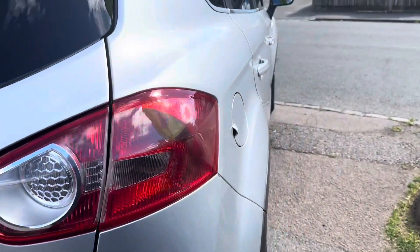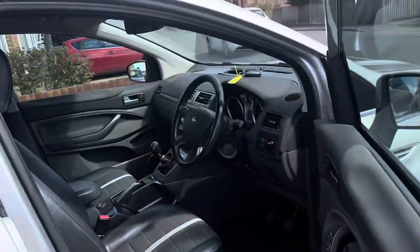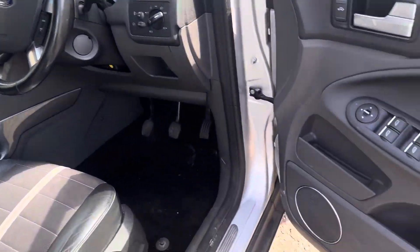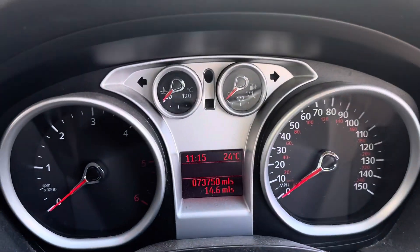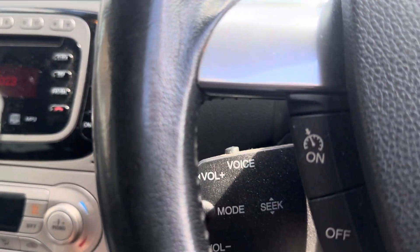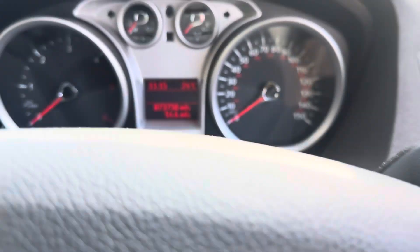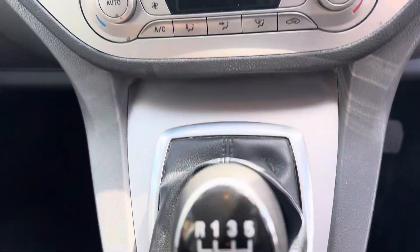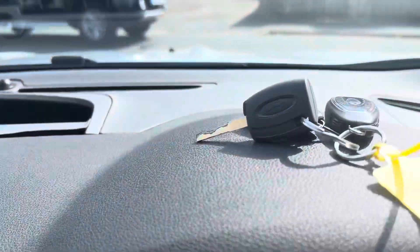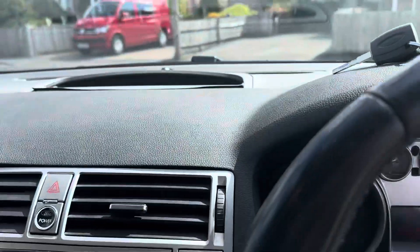Being a Titanium we have a high specification on the inside. It's got dual zone air conditioning, four electric windows, electric mirrors, auto lights, cruise control, your onboard computer, six speed manual, and two keys along with an emergency key as well.